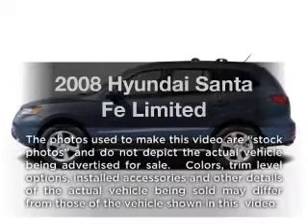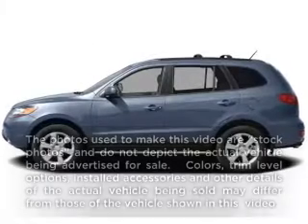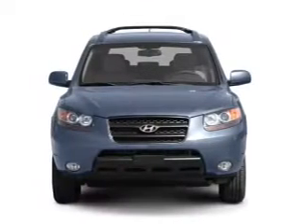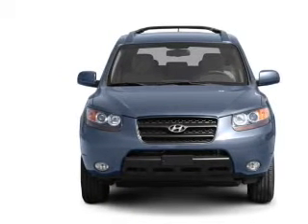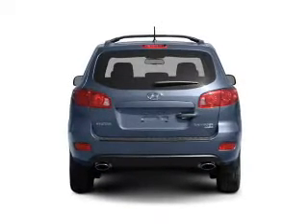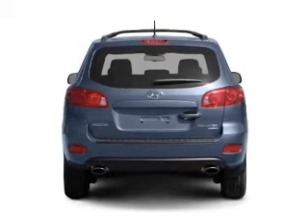Imagine yourself in this 2008 Hyundai Santa Fe. This is the set of wheels you've been looking for. With a solid 6 cylinder engine that responds smoothly to its 5 speed automatic transmission. You will appreciate the safety feature of anti-lock brakes.